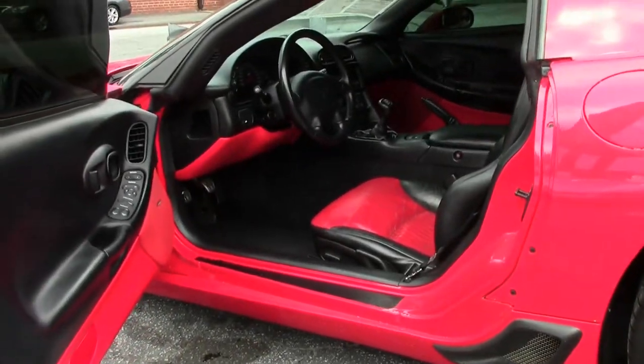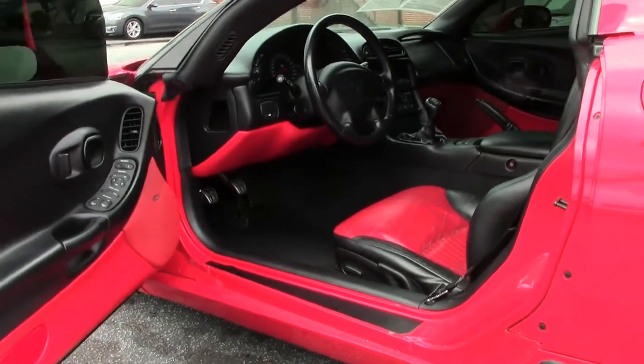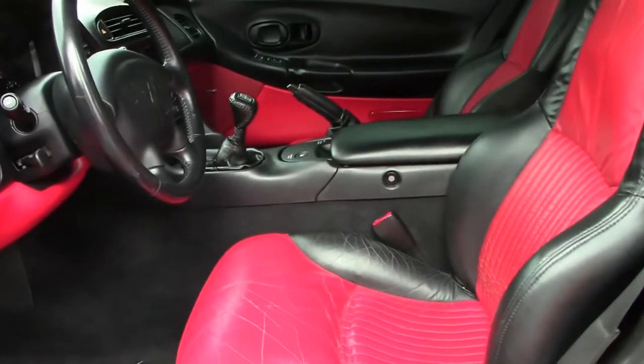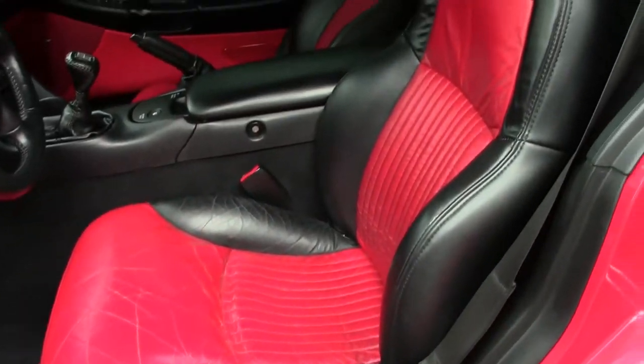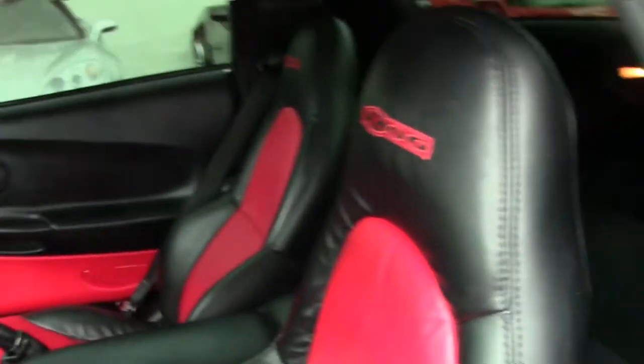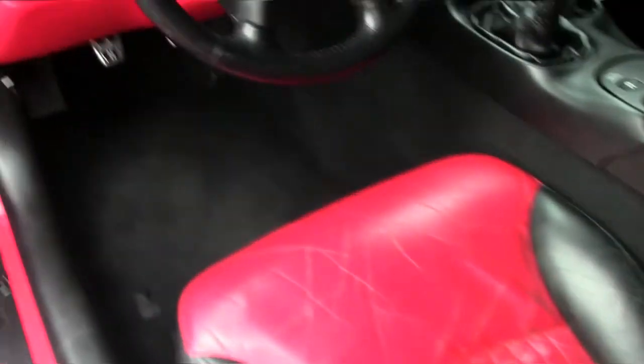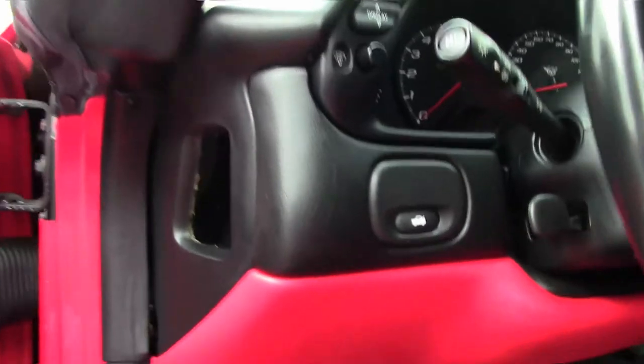That beautiful red interior is hard to miss. We'll notice that the leather on the driver's seat is showing a little bit of age, but there are no major rips or tears in it. It is considered a loaded car for the day, featuring tilt telescoping, dual zone climate control, and heads-up display.